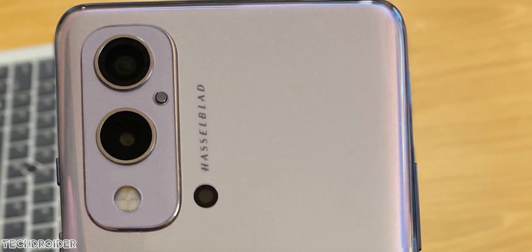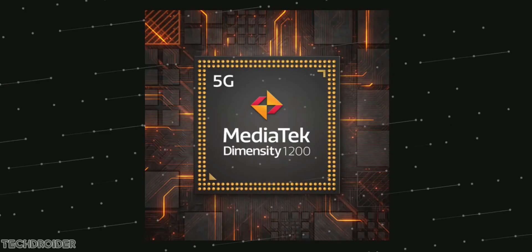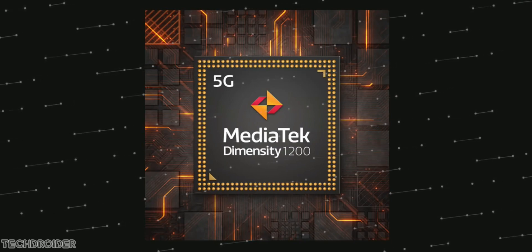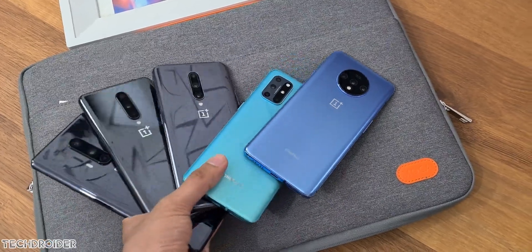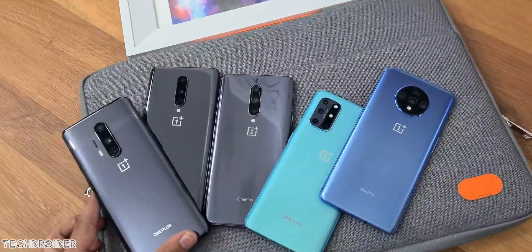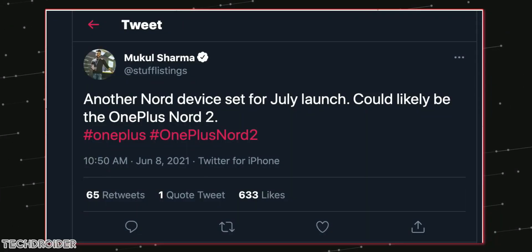The CPU is the 6nm-based Dimensity 1200, which has decent flagship-level performance — similar in speed to the Snapdragon 865. On pricing, it could be 2,000 yuan, which is nearly 25,000–26,000 INR or $350 USD. Mukul Sharma hints that OnePlus may launch the Nord 2 as early as July 2021.